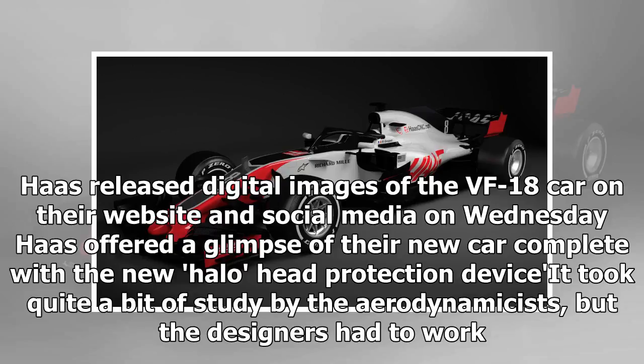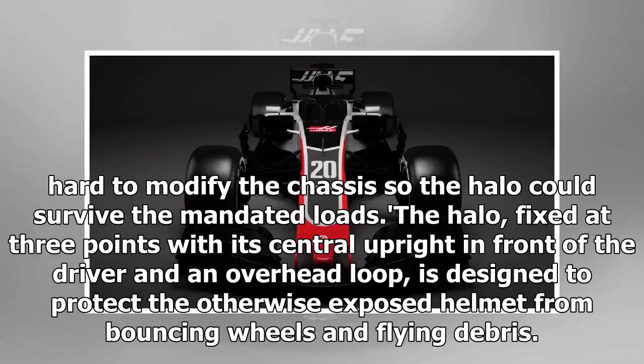On Wednesday, Haas offered a glimpse of their new car complete with a new halo head protection device. It took quite a bit of study by the aerodynamicists, but the designers had to work hard to modify the chassis so the halo could survive the mandated loads. The halo, fixed at three points with its central upright in front of the driver and an overhead loop, is designed to protect the otherwise exposed helmet from bouncing wheels and flying debris.